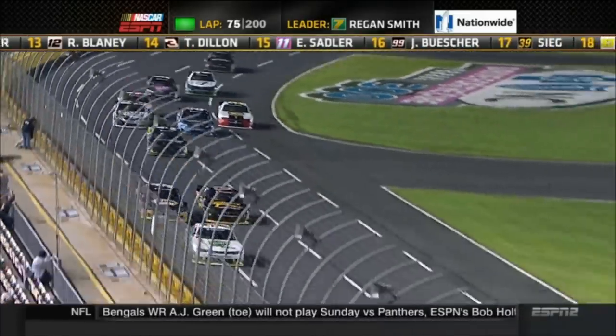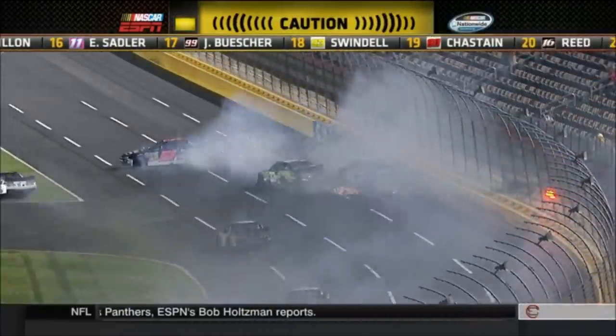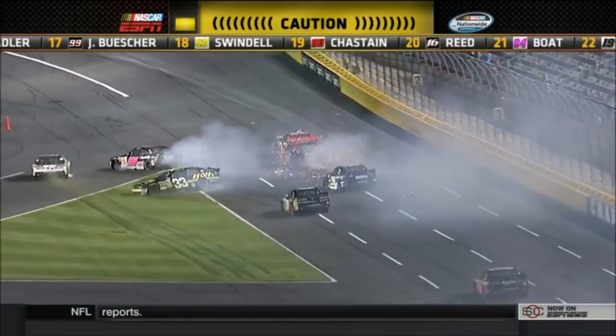Trouble on the front stretch — you've got cars going sideways by the start-finish line. Three, four, five cars hitting the wall, heading to turn one. Jamie Dick involved in that.